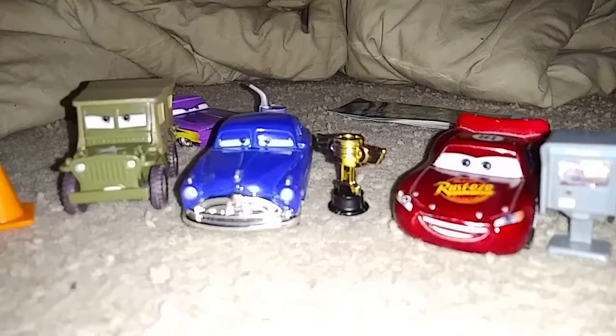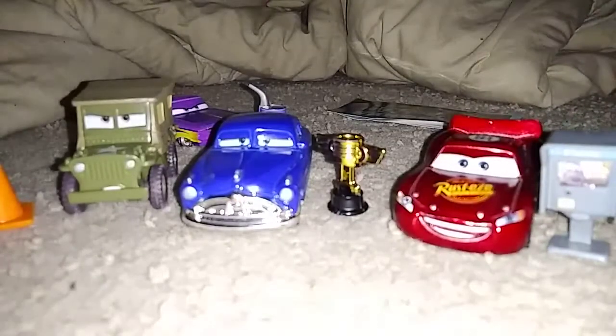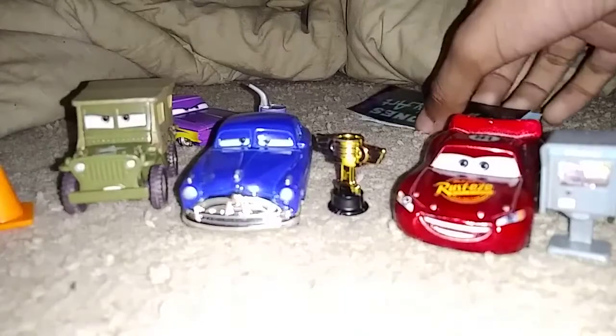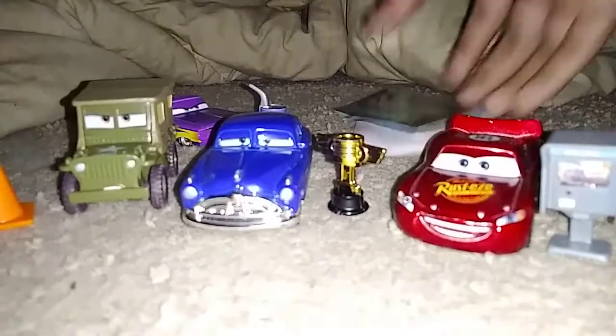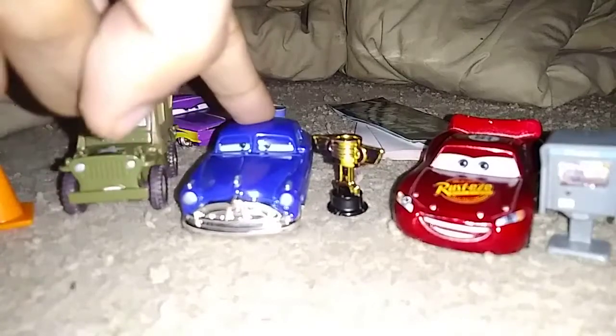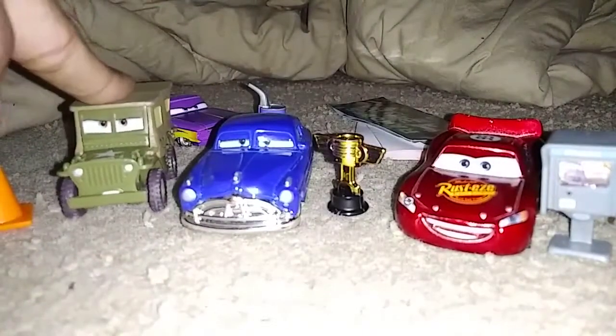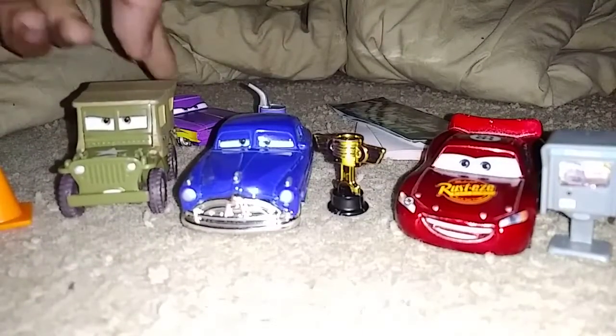Yeah, we got Star, Doc, Lightning — or Radiator Springs Lightning McQueen — who I'm using for my Lightning and Sally adventure. Okay cool, let's get a look at this. Like, bumper stickers, accessories. Like I said, Doc, Radiator Springs Lightning McQueen, Doc, Star, and Ramon.